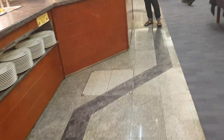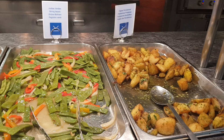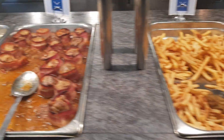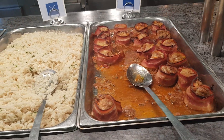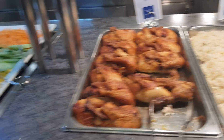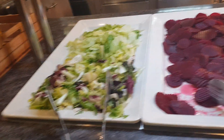I thought I'd try and get around while it's quiet. So we have potatoes, vegetables, chips obviously. They've got turkey, streaky bacon, some rice, chicken, salads, salad dressings, condiments.